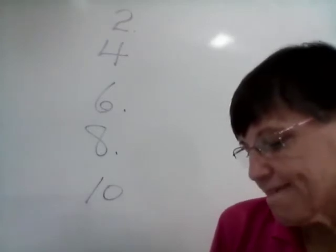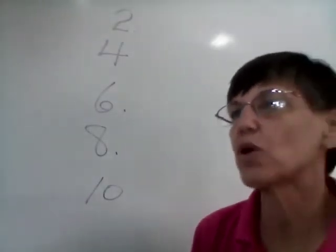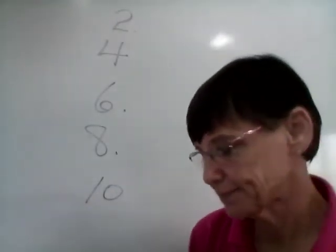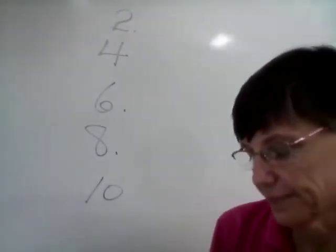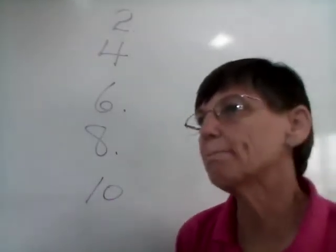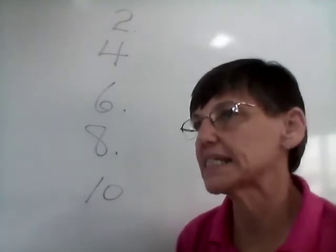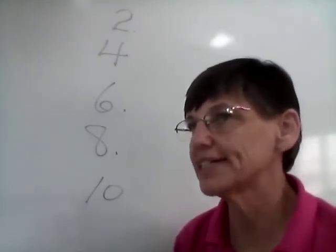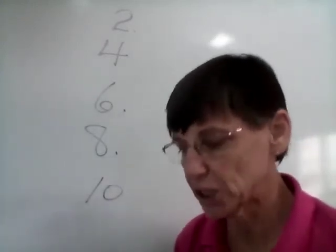Number five: bats. Our base is 'bat,' we have more than one. Bats. Number six: jumps. Our base is 'jump,' we make it 'jumps.' He jumps, she jumps. The dog jumps. The bunny jumps.